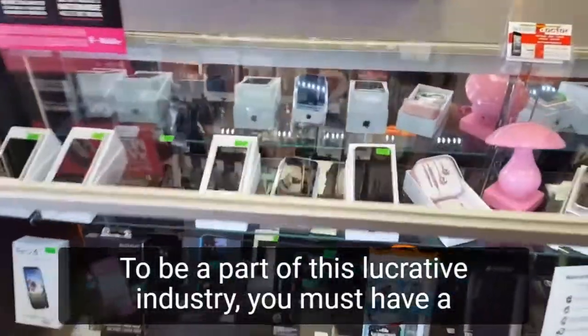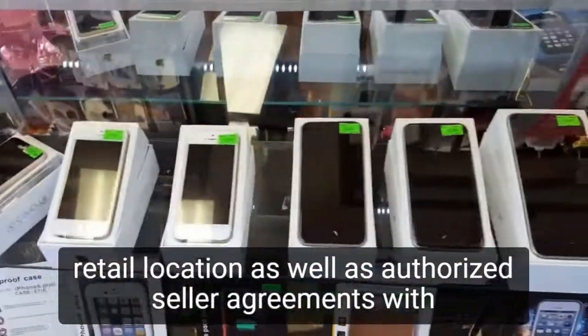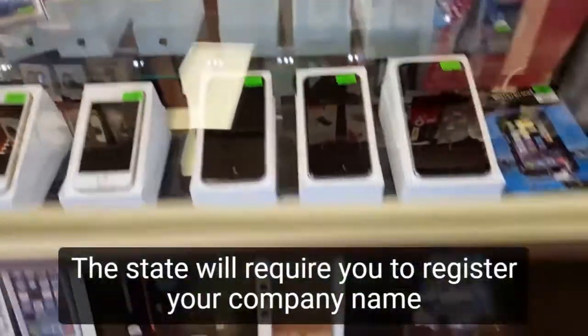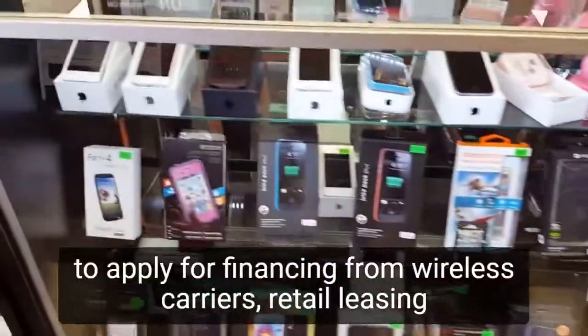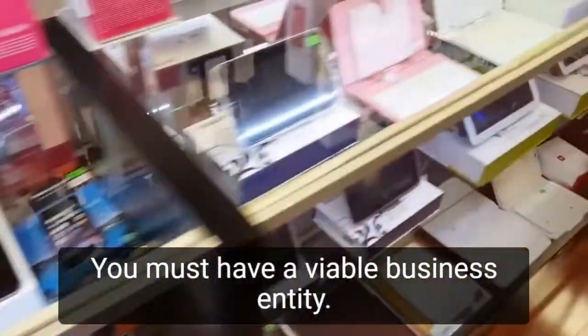To be a part of this lucrative industry, you must have a retail location as well as authorized seller agreements with the major carriers. The state will require you to register your company name. To apply for financing from wireless carriers, retail leasing companies, and banks, you must have a viable business entity.